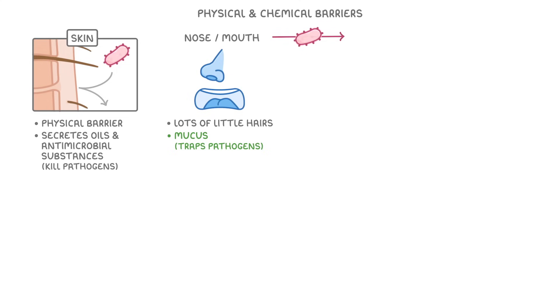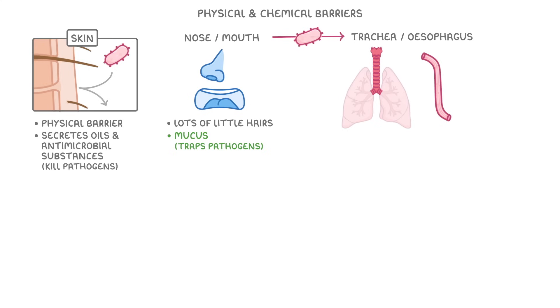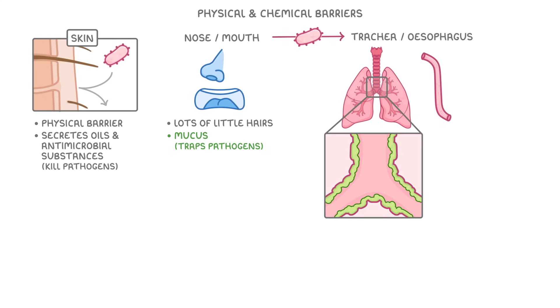If they manage to get through this defense, then they're going to have to go through either the trachea or the oesophagus, because those are the only two tubes leaving our throat. If they head for the lungs via the trachea, then they'll find that the trachea, bronchi, and bronchioles are all covered in a layer of mucus, which will again trap any particles.